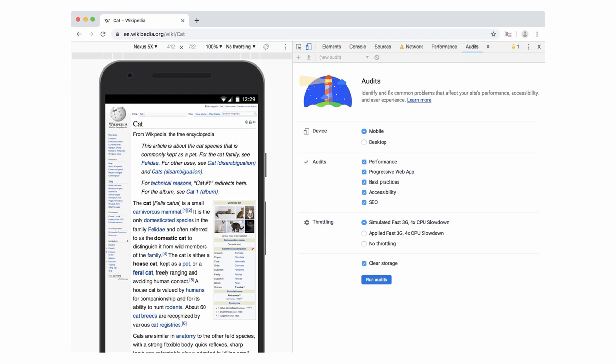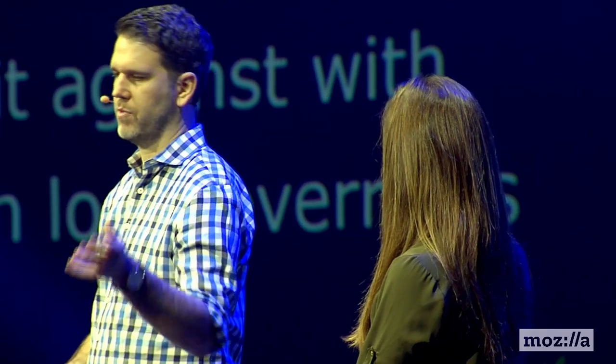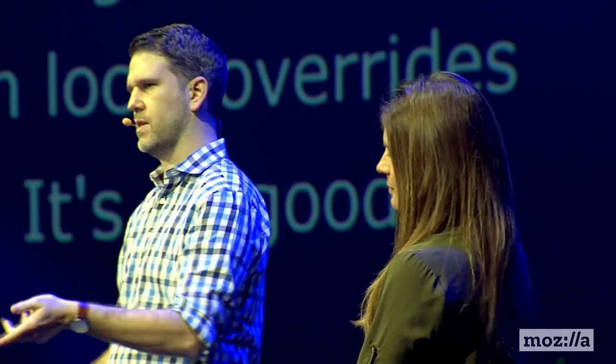Before, local overrides and the audit panel just weren't really talking. Now you can go in and make changes using local overrides - say, adding a link rel preload header or deleting the web fonts just to see what happens - and then run it again with Lighthouse and take a look. Just make any changes to any production web page and the changes persist based off the file in your file system.